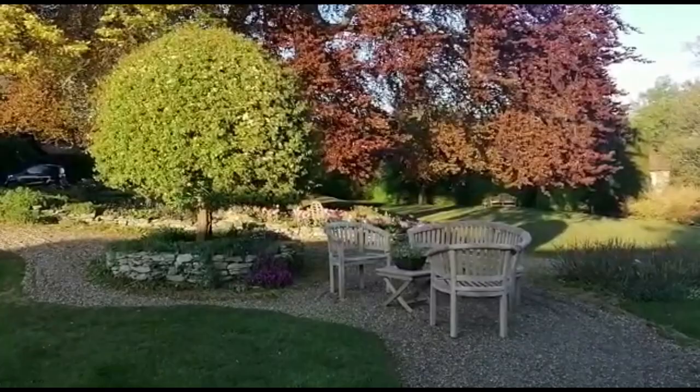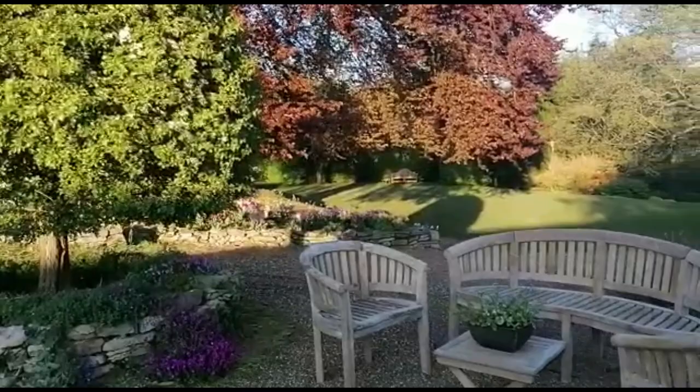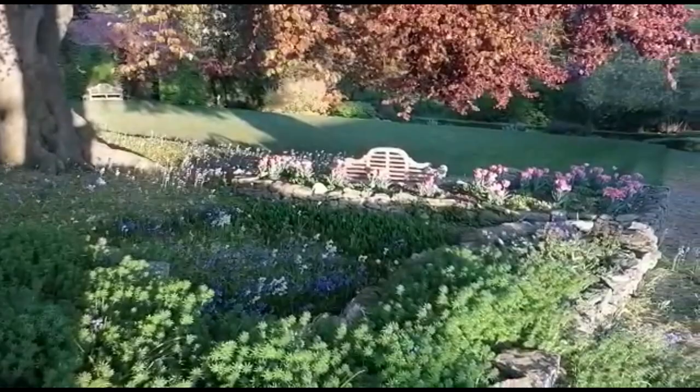Here we are walking towards the enormous copper beech tree. Bye — I'll see you next time.